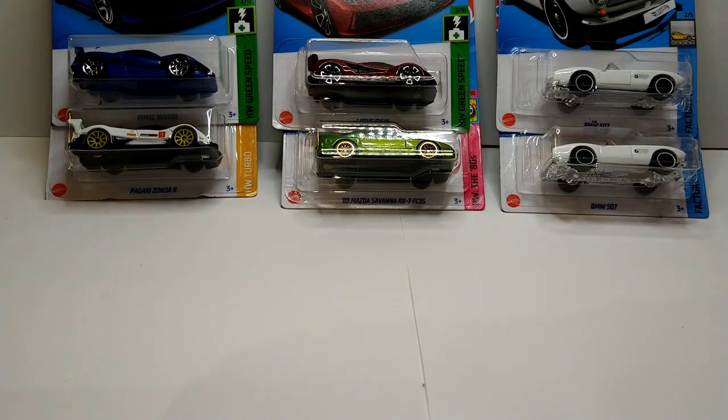What up, y'all? It's your boy Scoob, and welcome to another episode of I Them Crash Diecast.